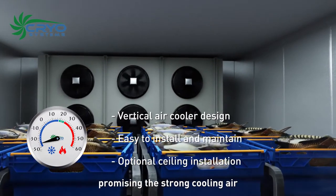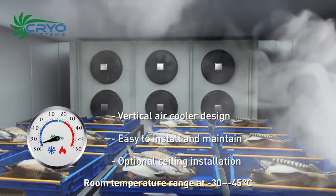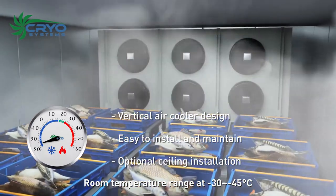Promising strong cooling airflow to cool the goods' temperature down quickly. Room temperature range: negative 30 to negative 45 degrees Celsius.